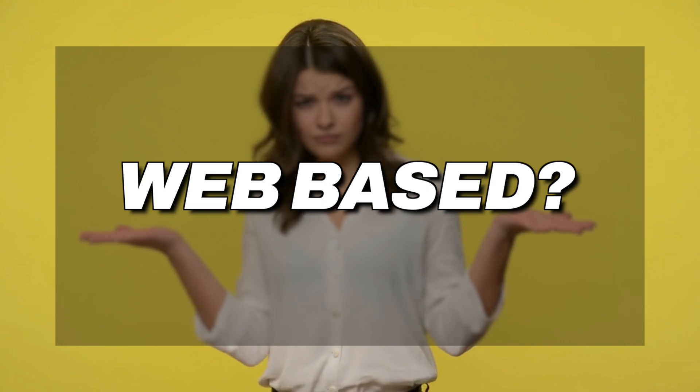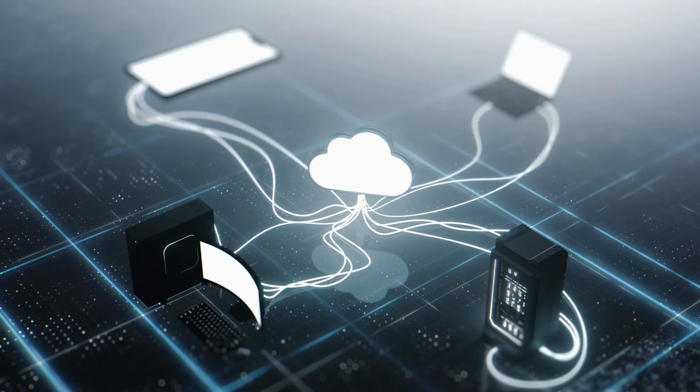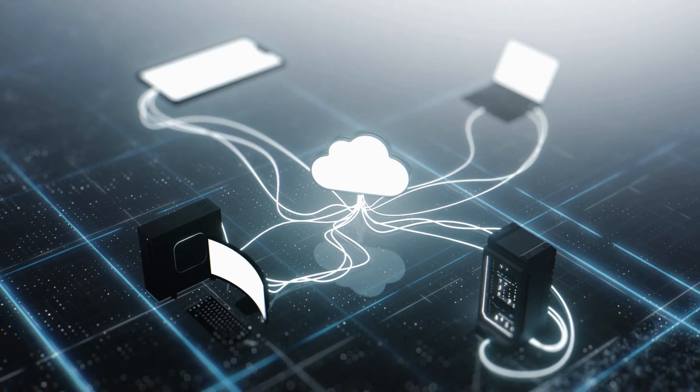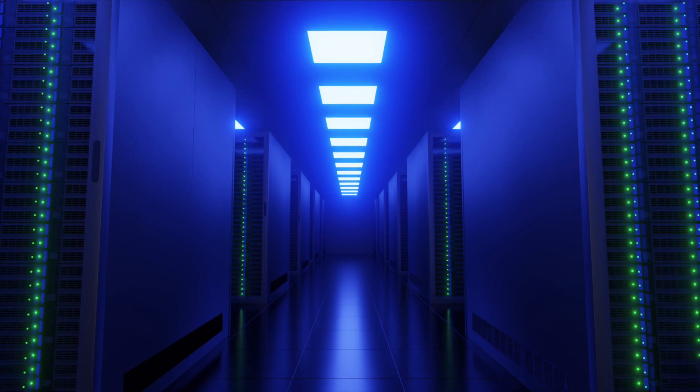Let's start off by answering the question: why web-based? If it's web-based, there's no software to download and install. It doesn't slow down your computer by using up all of the resources, and it doesn't matter what you're using — Windows or Mac. You can't use Final Cut Pro on a Windows machine, but this eliminates that problem because you're doing it all in the cloud on the company's website, using their server and their bandwidth.